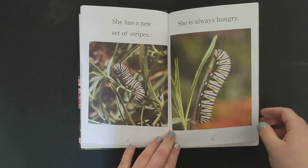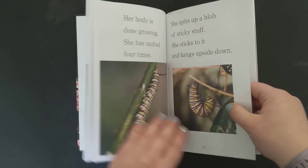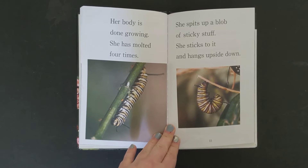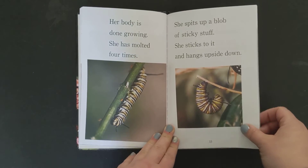She is always hungry. Her body is done growing. She has molted four times. She spits up a blob of sticky stuff. She sticks to it and hangs upside down.